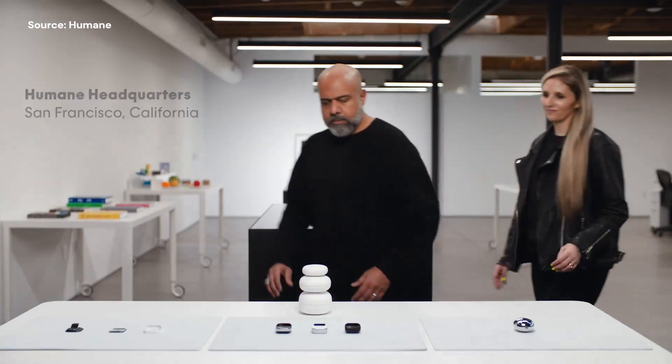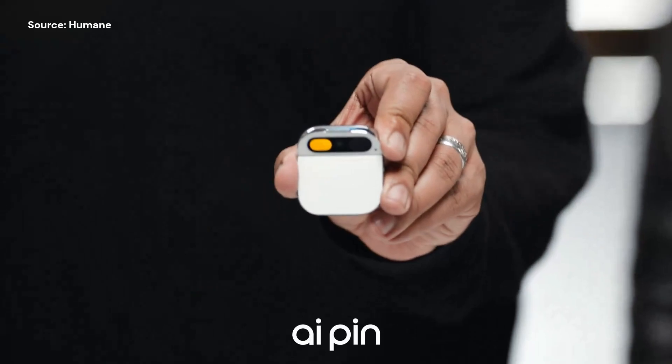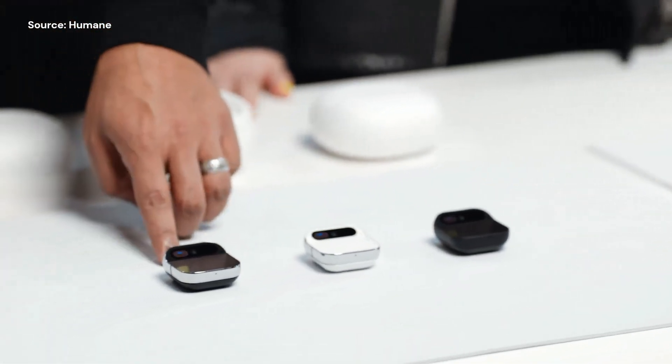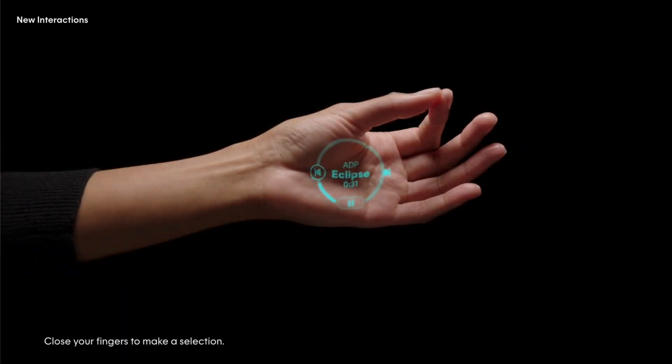Back then, it was just a teaser, a glimpse into the future. But now it's a reality. On November 9, 2023, Humane has officially launched this AI pin, marking a revolutionary moment in wearable technology. What sets the AI pin apart from the competition are its incredible features.